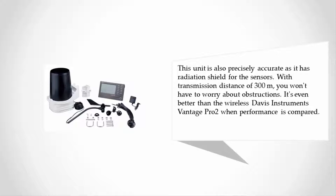This unit is also precisely accurate, as it has a radiation shield for the sensors. With a transmission distance of 300 meters, you won't have to worry about obstructions. It's even better than the wireless Davis Instruments Vantage Pro 2 when performance is compared.